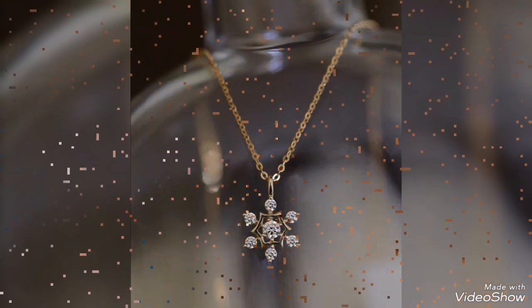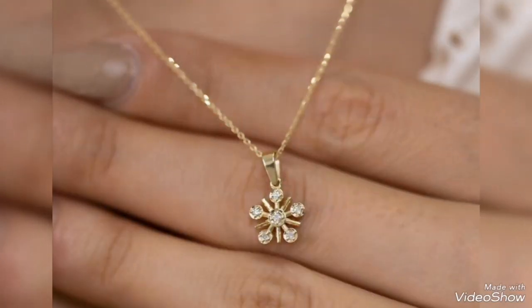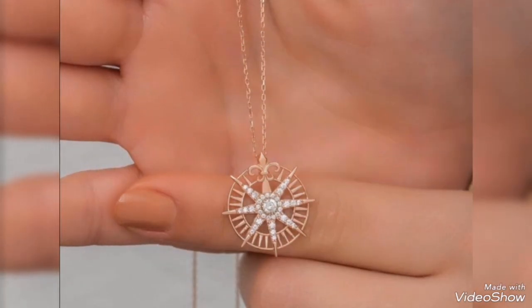Assalamualaikum friends, welcome back to my channel Glamour Girl. How are you all? I hope you all are fine and always be happy, inshallah. Today's video is related to stylish and beautiful gold pendant design ideas for girls and women.